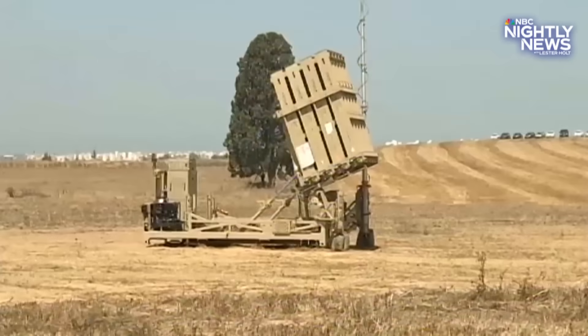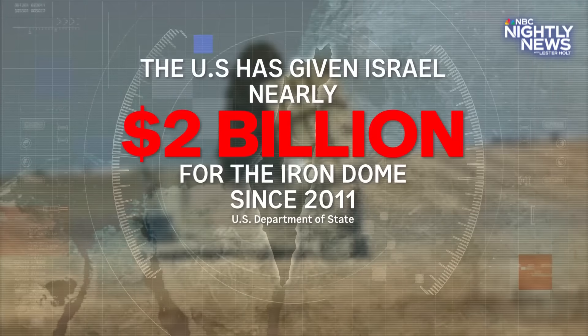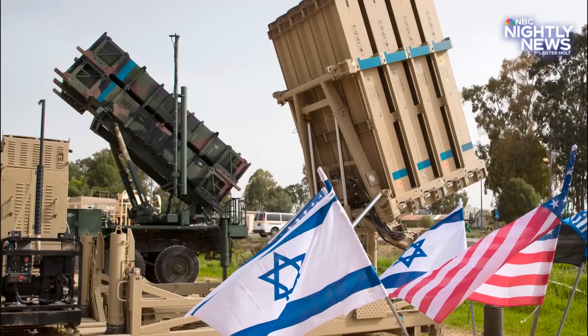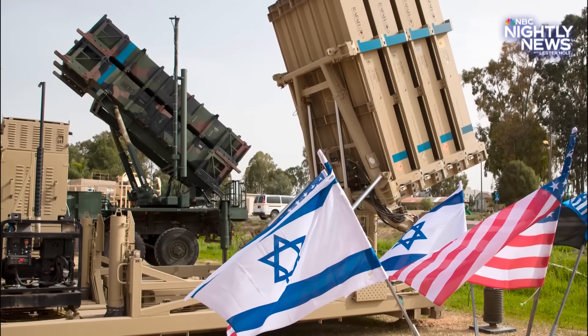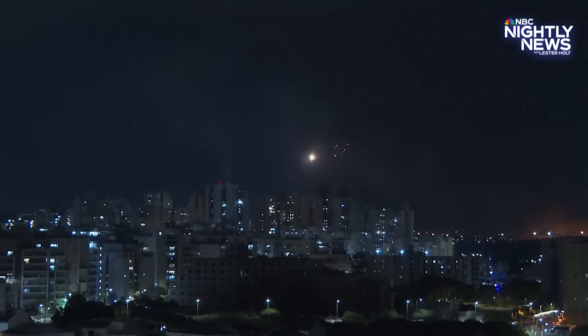The U.S. has given Israel nearly $2 billion for the Iron Dome since 2011. And that's in addition to the $3.3 billion annually that it sends to Israel for general security assistance, making sure Israel can continue to save lives up in the air. Molly Hunter, NBC News.